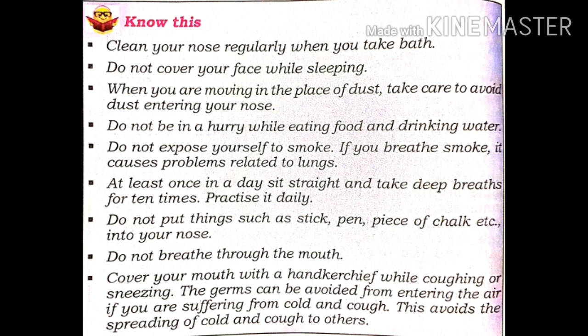In the next class, I will explain blood circulation. Thank you, children.